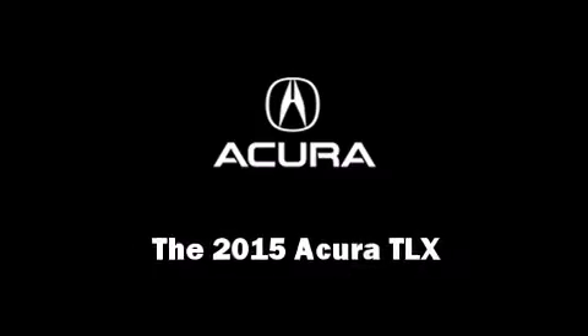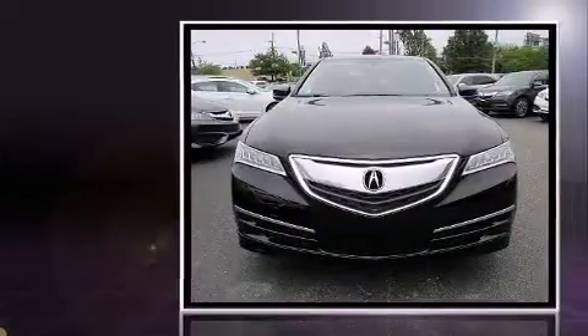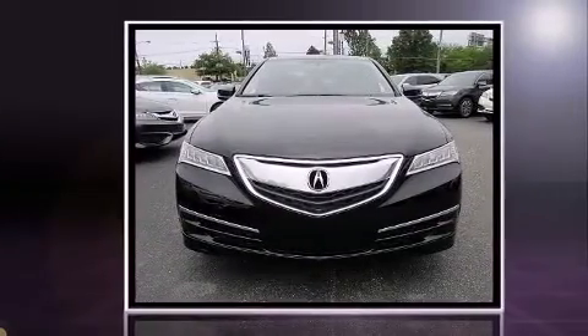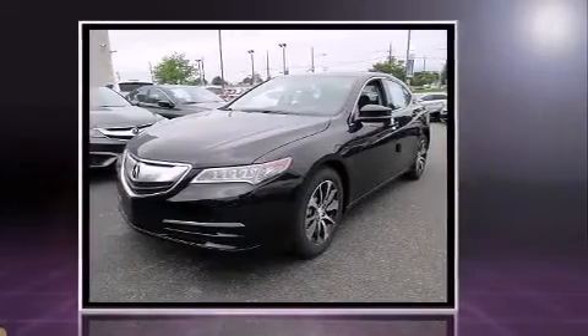The 2015 Acura TLX. This four-door sedan is waiting for you to take home. Smooth gear shifts are achieved thanks to the efficient four-cylinder engine, providing a spirited yet composed ride and drive.